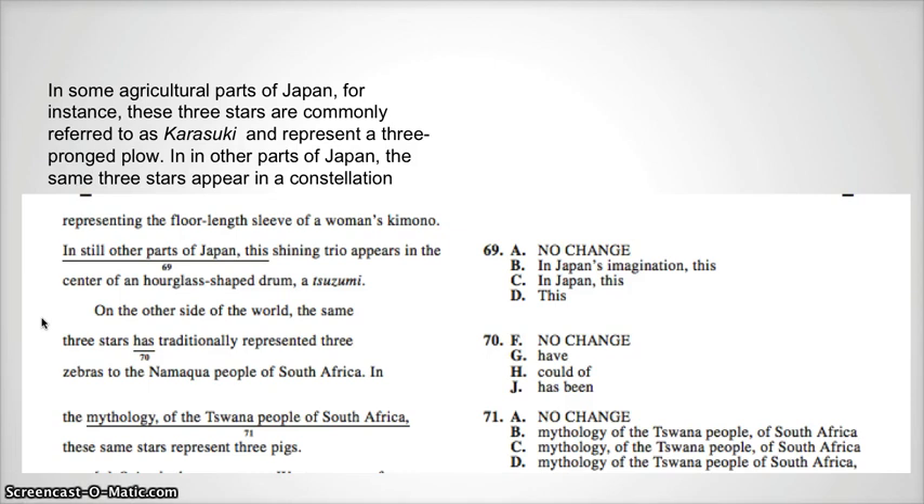C has the same problem as the original underlined. And if you notice in B, we have one comma, and we don't want one comma by itself in terms of the extra information setup.